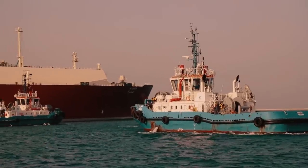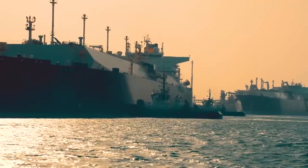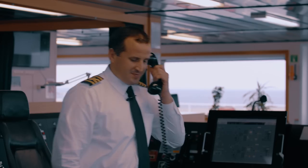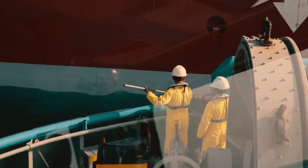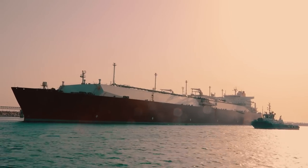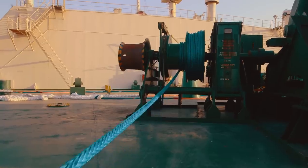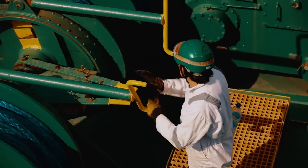Prior to unmooring, tugboats rendezvous with the vessel to aid safe maneuvering away from the jetty and out of the port. Safe navigation is assisted by the local pilot who provides advice and support to the ship's captain, as well as liaison with the port authority and the tugboats. Unmooring of such large vessels is a high-risk activity and requires careful planning to ensure all crew members stay safe. The mooring ropes are under high tension, and the crew are very well trained to handle the ropes and operate the machinery in a safe manner.